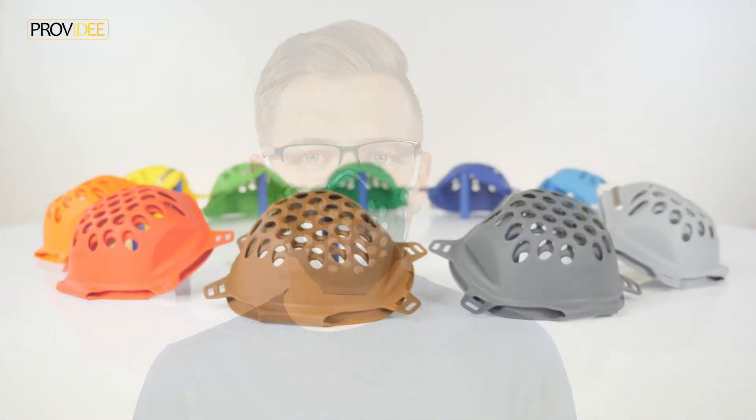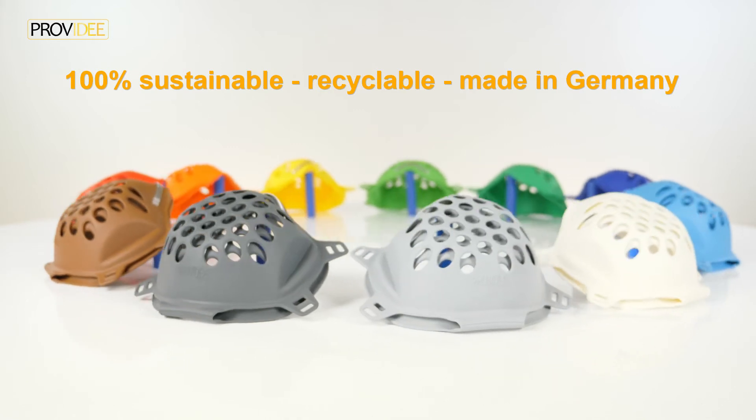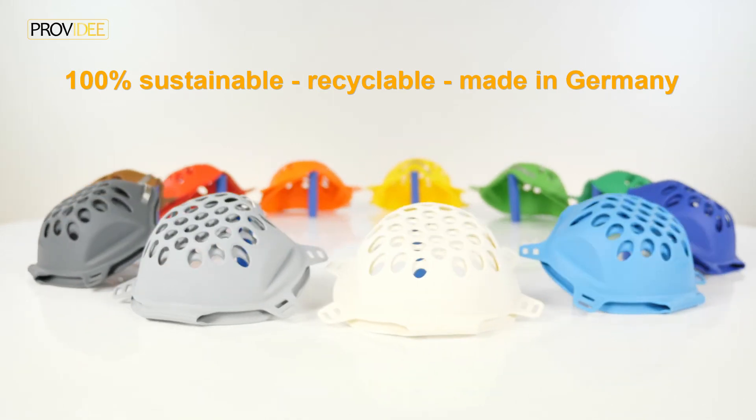Test it now and experience its many advantages for yourself. 100% sustainable, recyclable, and made in Germany.